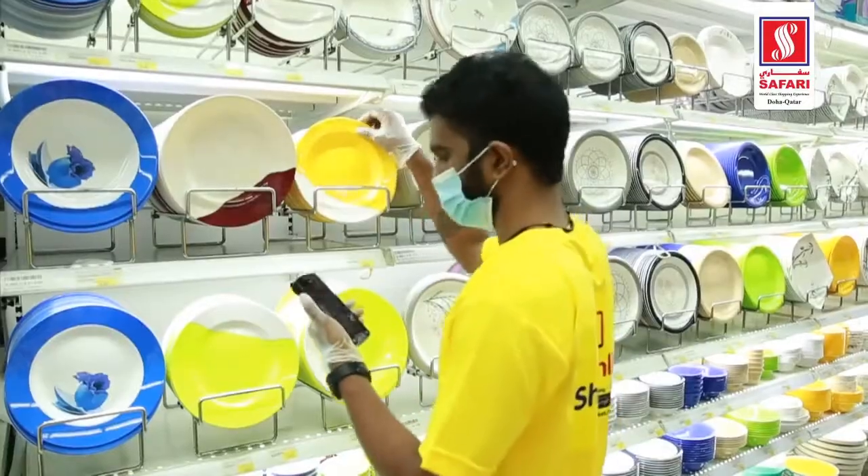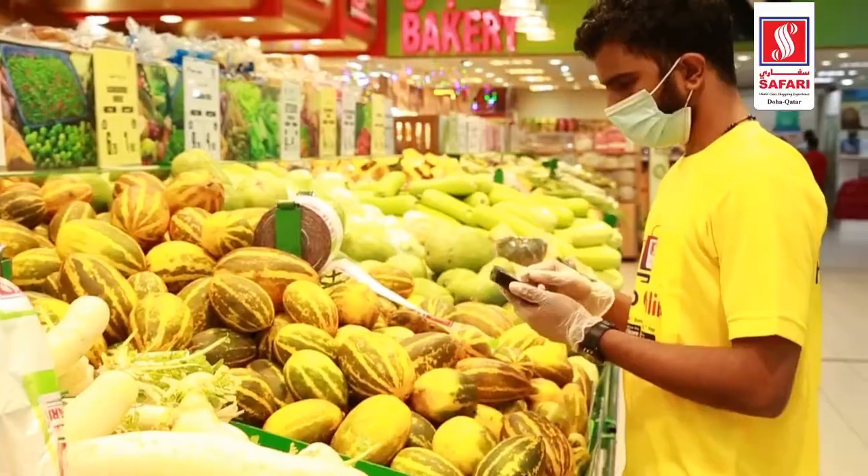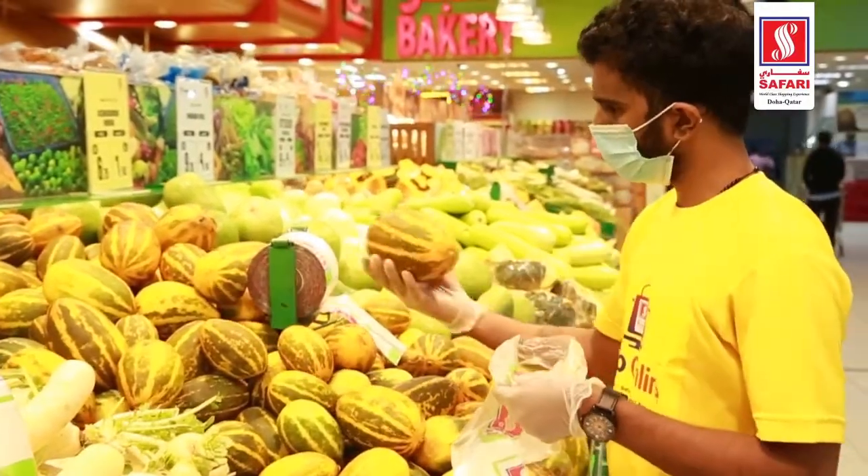Another good thing about Safari online shopping is that when certain items are not available, they call to check if they can offer a replacement for something similar. They call and make sure they don't miss that. This is a very big convenience for us, especially during COVID times — it really helped us take advantage of this and helped us through the whole process.